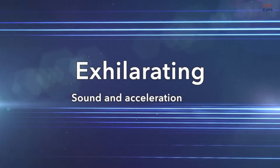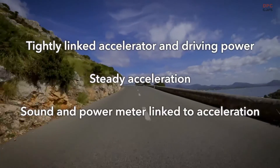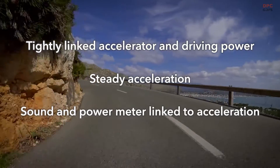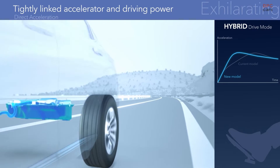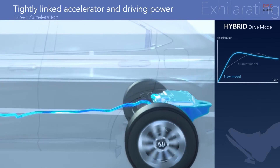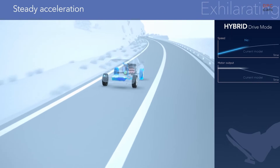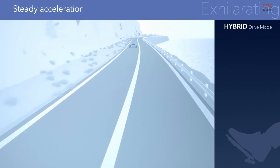Sound and acceleration unite. The fine-tuned sensibilities of the driver perfectly match the feel of the vehicle as it accelerates. The battery output response is linked to the movement of the accelerator, and the engine generates power even faster, resulting in direct, powerful acceleration. Battery assistance is controlled with a high level of precision for continuous, free and easy acceleration.